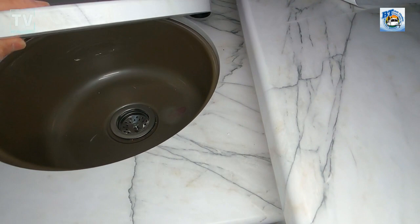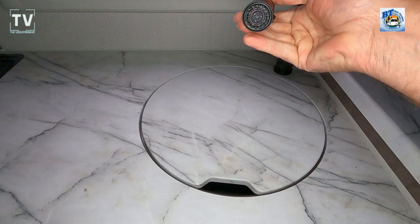There's under-cabinet storage as well. This does have the optional air conditioning unit. There's a deep stainless steel sink — the AC unit is 13,500 BTU. You have a high-rise faucet and a pull-out spray nozzle.